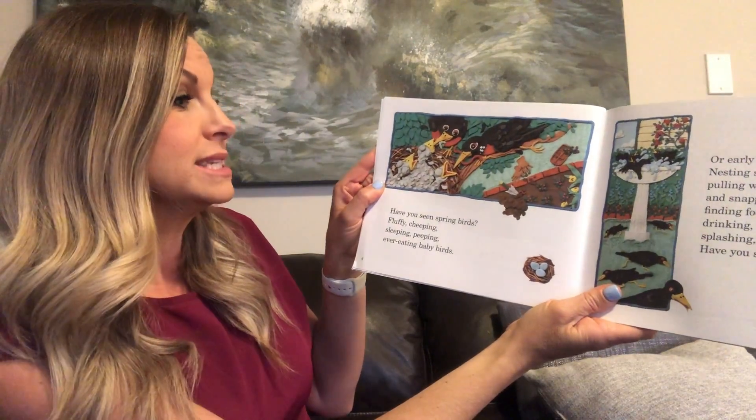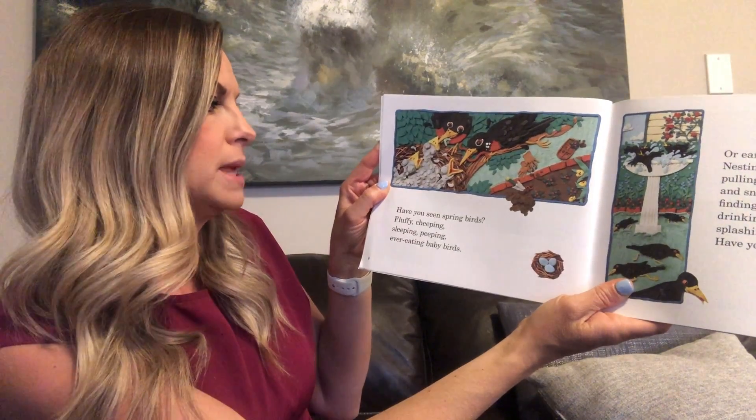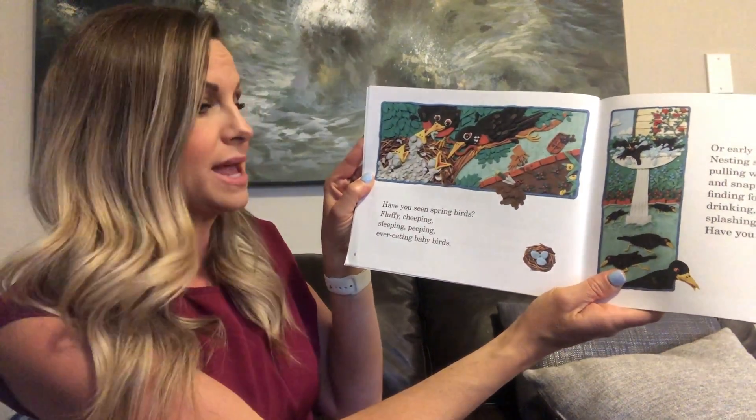Have you seen spring birds? Fluffy, cheeping, sleeping, peeping, ever eating baby birds?